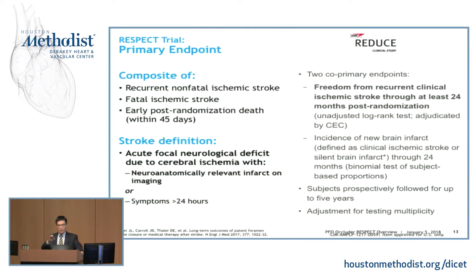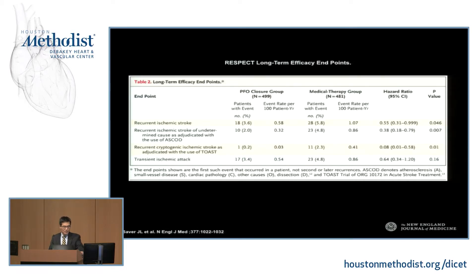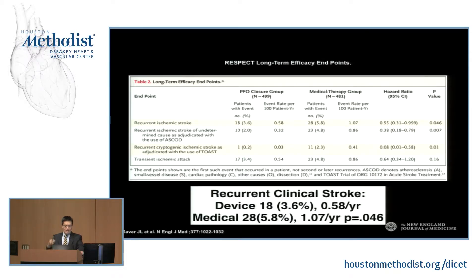We're going to focus on clinical strokes that had imaging documentation, as that is the hard endpoint we can look at. In the RESPECT long-term study — because the initial intention-to-treat analysis was negative — 18 patients in the device arm had recurrent stroke, representing a 3.6% recurrence rate. In the medical arm, 28 patients had stroke, representing 5.8%, and that reached a p-value of 0.046. Just barely significant. Two patients were randomized to device but had a stroke before they had a device implanted, which made the initial p-value negative. The absolute risk reduction is only 2.2%, so the margin is very thin.